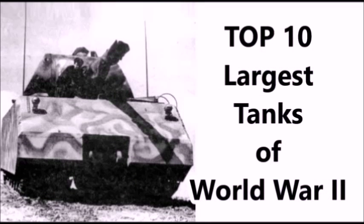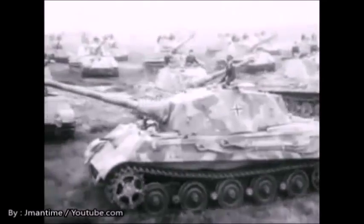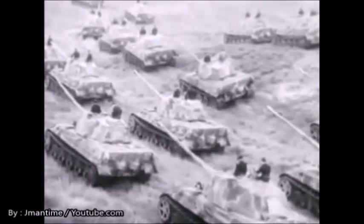What's up YouTube? This is J-Man Time and today I'm going to be talking about the top 10 largest tanks of World War II. World War II was pretty much the largest conflict in human history and also saw the largest use of armored fighting vehicles. During the Second World War, there were some vehicles that were larger than others and way more powerful, so I'm going to go over the top 10 most powerful tanks of the Second World War.